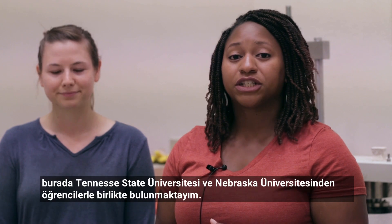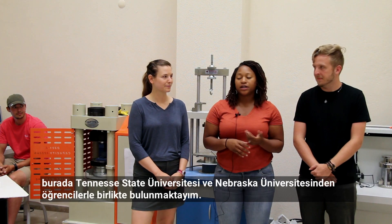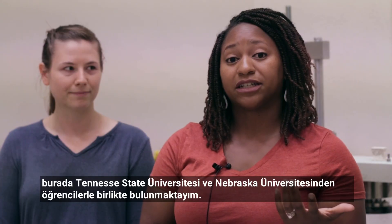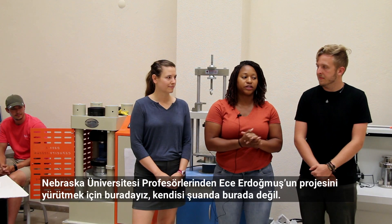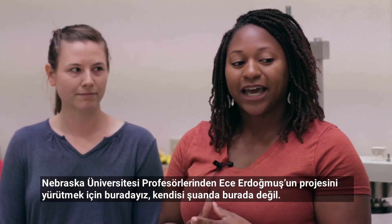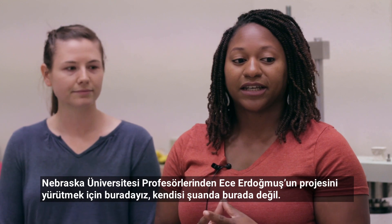Hello, I'm Dr. Kathryn Gordon. I'm a professor from Tennessee State University. I am here with students from Tennessee State University and the University of Nebraska. The current professor who works at the University of Nebraska isn't here, Dr. Esher Dormush, but this is her baby, her project, and we're here working to get things done.